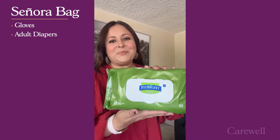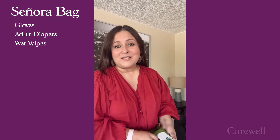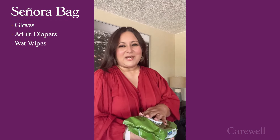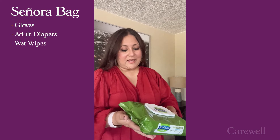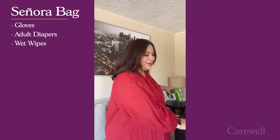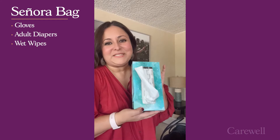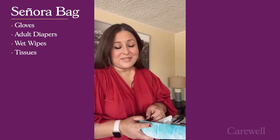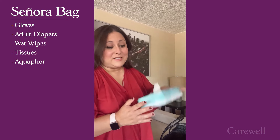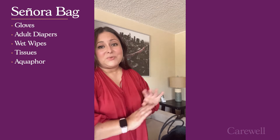Next item on the list: wet wipes. This brand is by Fitrite. I love it because it has aloe, it is pH balanced, it is hypoallergenic, and it has a very subtle scent — so it doesn't smell like alcohol. I can wipe my mom's hands or wipe her nether region. They're just a really great product to have. In the bag it goes. Another item I have to have: tissue. This brand is by Kleenex — I love that it's soft. I toss the entire box in my bag and since my bag has a nice big opening I can pull out tissue whenever I need it.